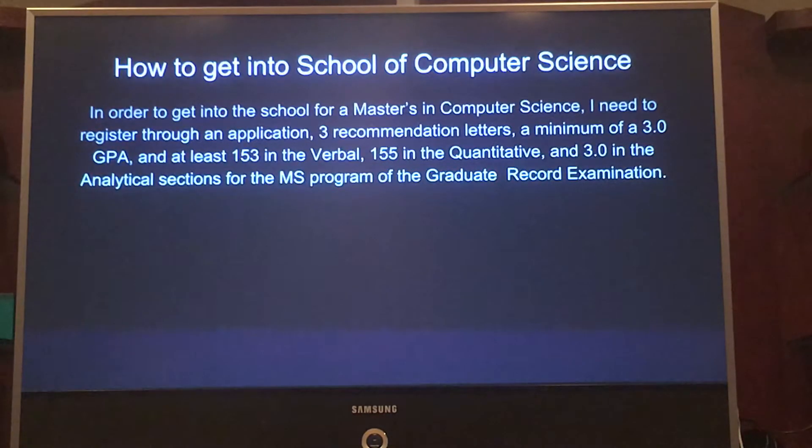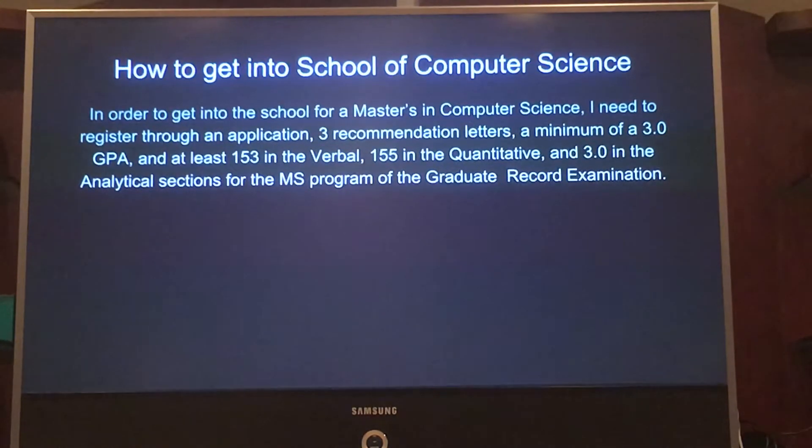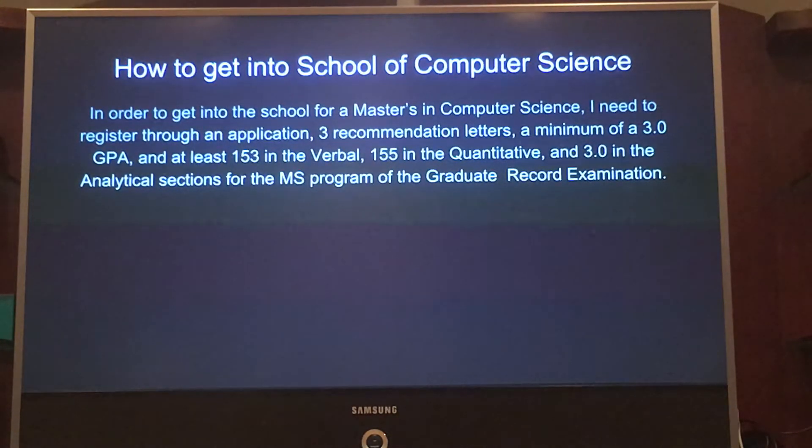In order to get into the School of Computer Science, I have to register through an application at Georgia Tech, get three recommendation letters from previous teachers, maintain at least a 3.0 GPA, and score at least a 153 in the verbal, 155 in the quantitative, and 3.0 in the analytical sections of the Graduate Record Examination, or GRE.